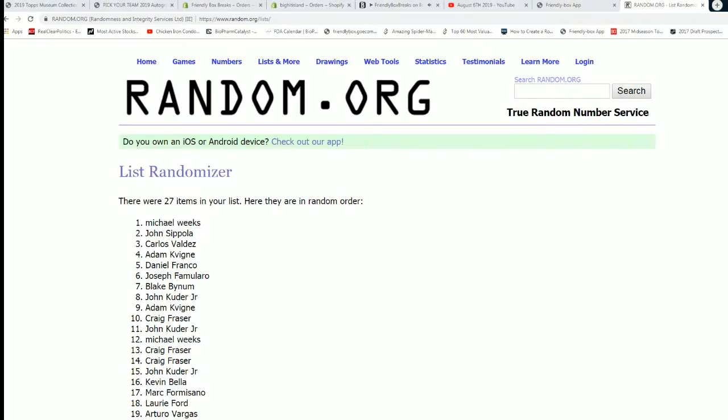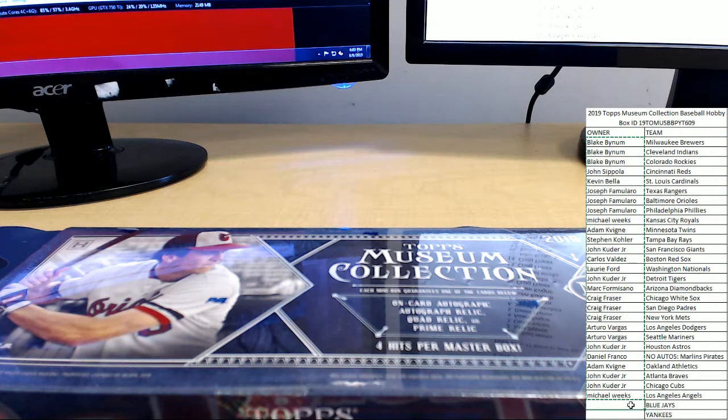Seven times now. Mike gets the Blue Jays and John S. gets the Yankees.